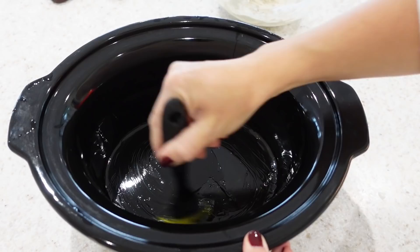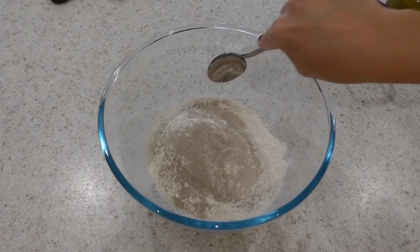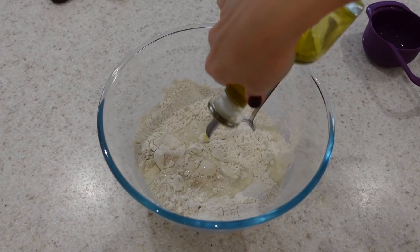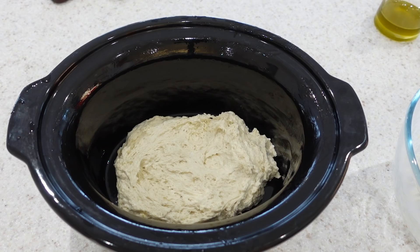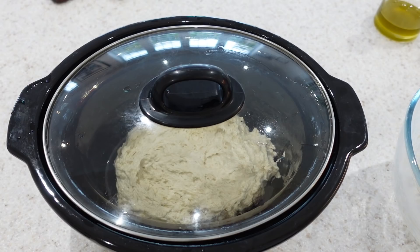First, grease your slow cooker by putting a little bit of oil in and brushing it all around the edges — this makes sure your bread doesn't stick. In a mixing bowl combine your flour, yeast, and salt and mix those together. Once your dry ingredients are combined, add in your milk and one tablespoon of your olive oil — that is half the total amount needed for this recipe. Combine everything together into a dough; your dough should be sticky so don't worry about that. Transfer the dough to your slow cooker and spread it out right to the edges so it forms your oval shape. Cover with your slow cooker lid and just leave the dough for 30 minutes to rise — don't turn the slow cooker on, just leave it completely.